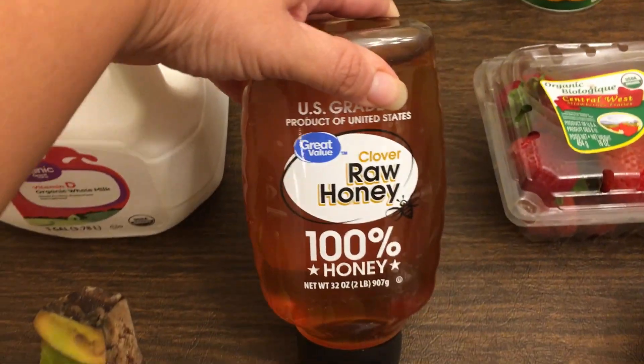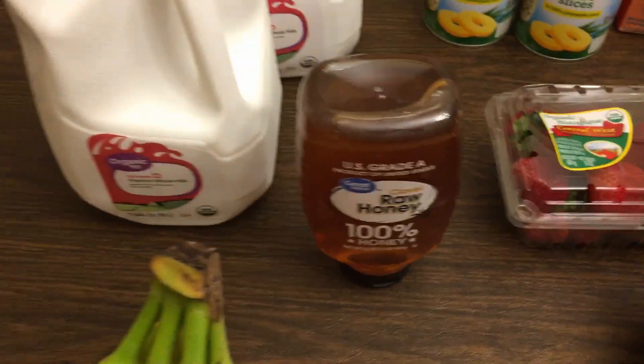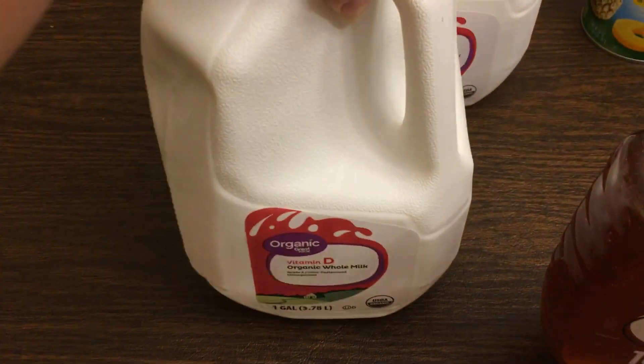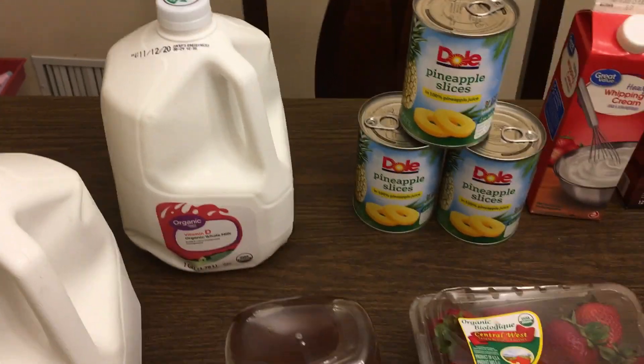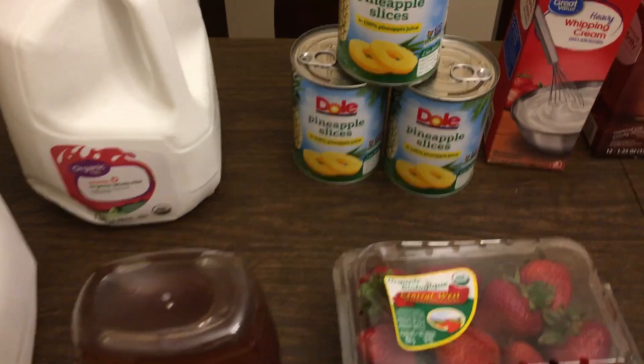I got a big 32-ounce container of honey — I'll go through that in a week, it's for my tea. I love my tea. I got two gallons of organic whole milk. I was so glad because last week they gave me two half gallons and a gallon, and I don't know what it is about a half gallon — they fly in this house.